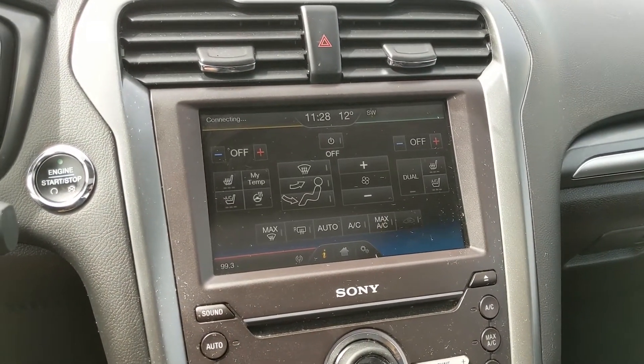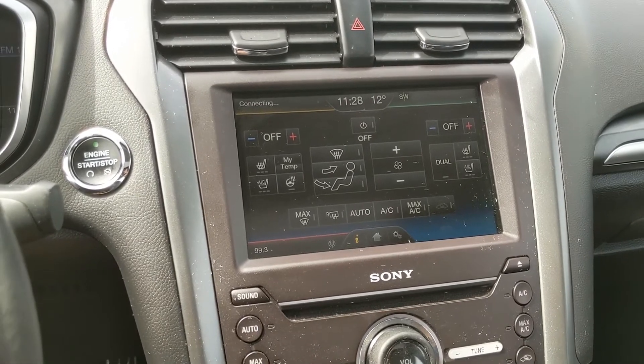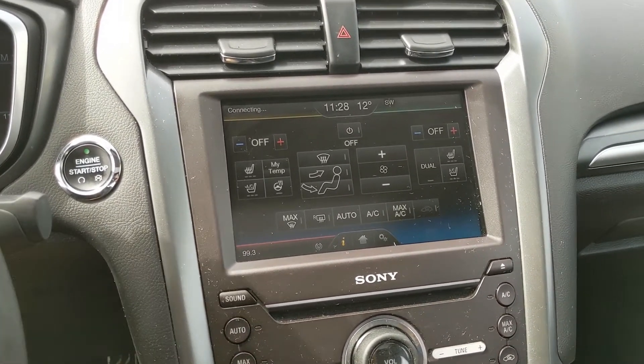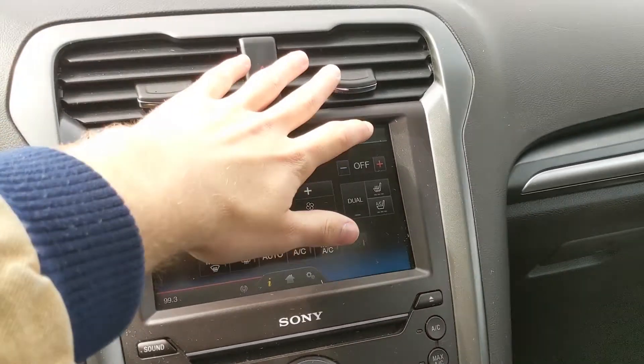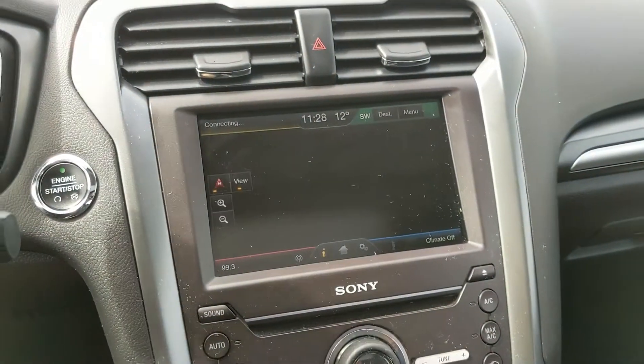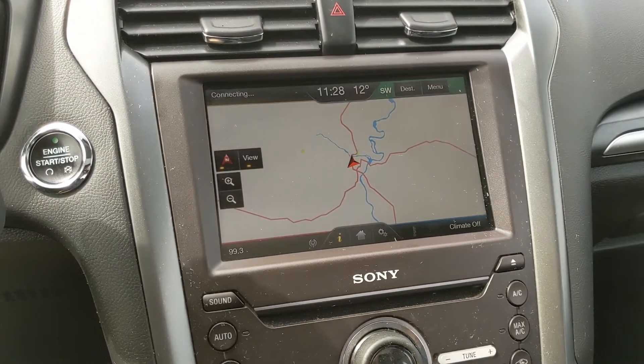You have digital climate controls with heated and air-conditioned front seats and a heated steering wheel, as well as dual climate so you can really customize your comfort no matter the weather. In the top right you have your navigation screen so you're hopefully not going to get lost on your travels.